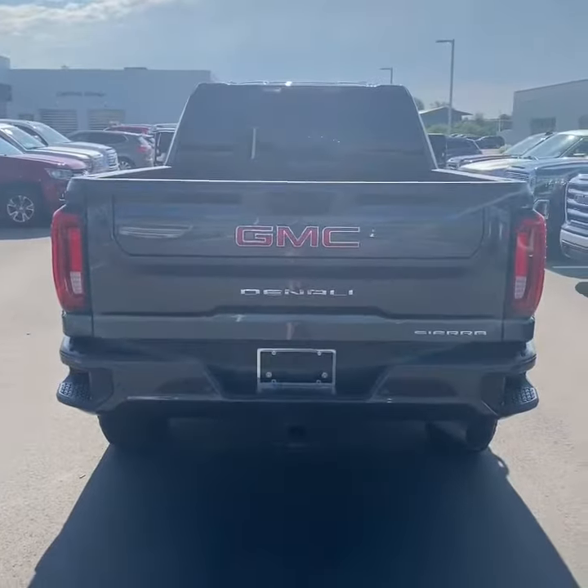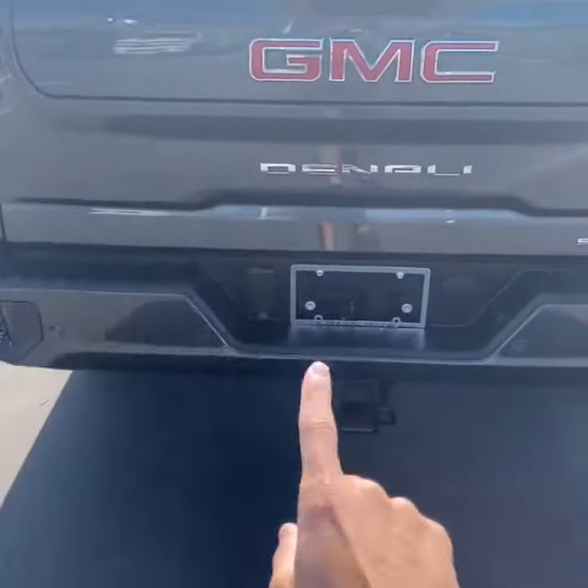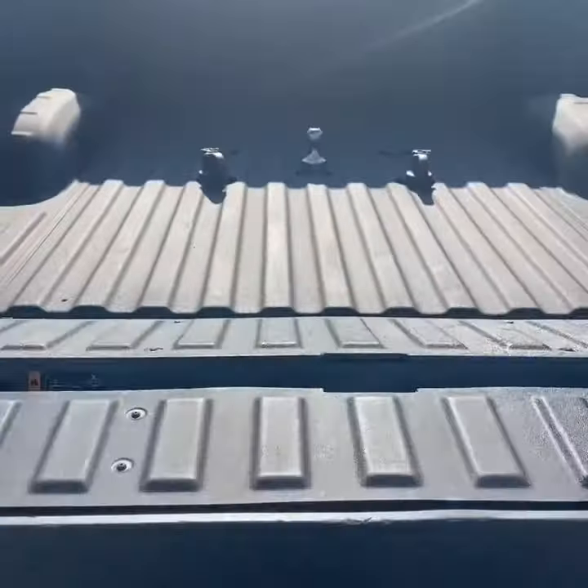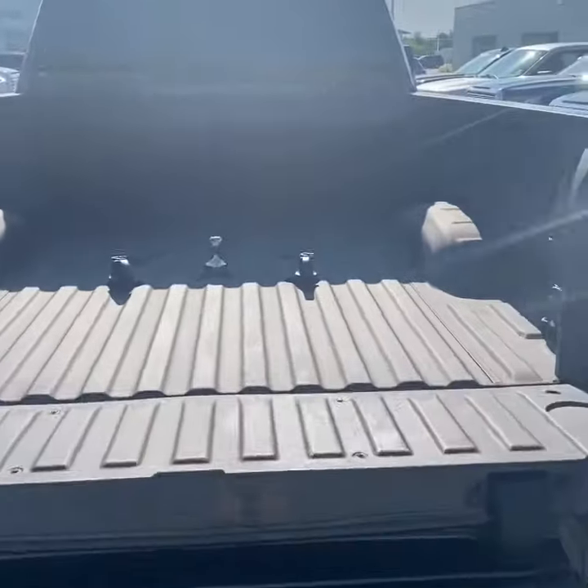Taking a look in the back, you do have the six-way GMC Multi-Pro tailgate, single exhaust, rear park assist, and hitch receiver as well. Here's a look at the tailgate — this one does have the fifth wheel prep package.